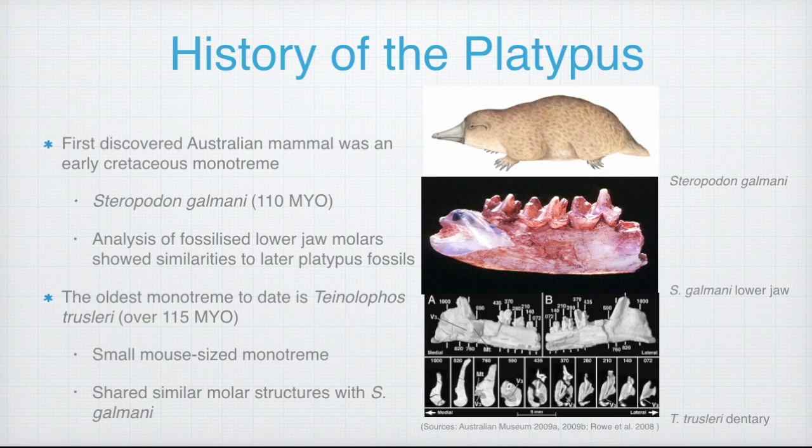The oldest monotreme discovered to date is Teinolophos trusleri, which was found in the flat rocks along the Victorian coast and is estimated to be just over 115 million years old. Based on its small teeth structures, shown on the bottom right, it was likely to be a small mouse-sized monotreme, which interestingly also shared similar structures to Steropodon galmani.